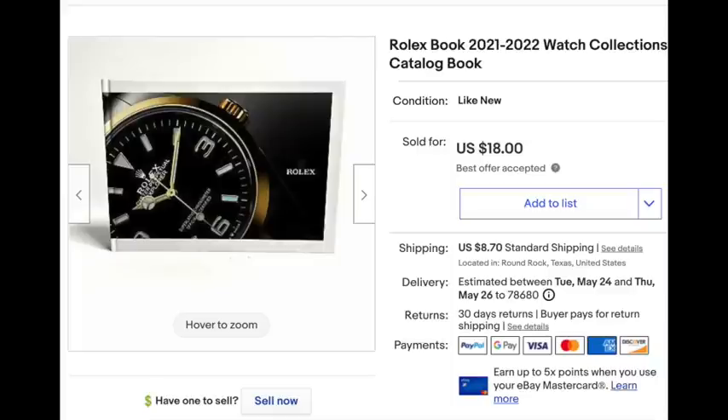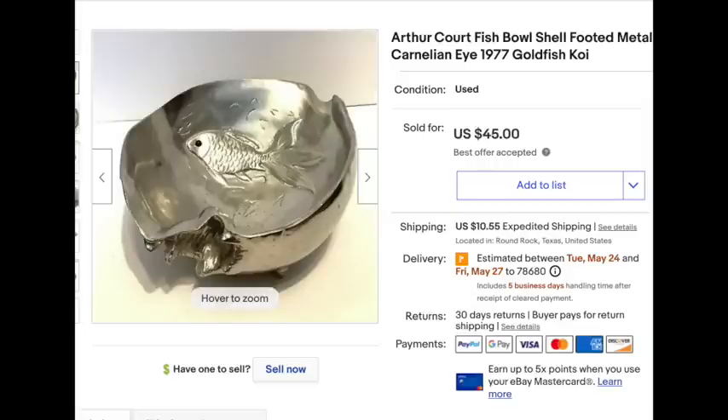This is the Rolex book. We went to the Rolex store and the guy asked if I wanted to be put on their list for when they get something in — I said yes. When he put my name on the list he gave me this book for free, and it sold for $18. Rolex watches are apparently pretty hard to get new.